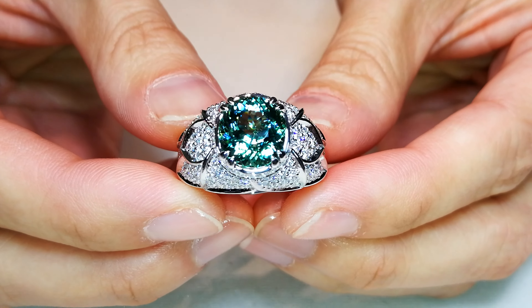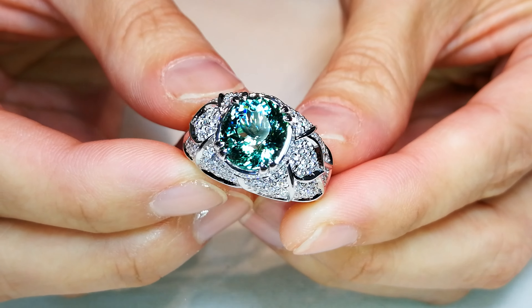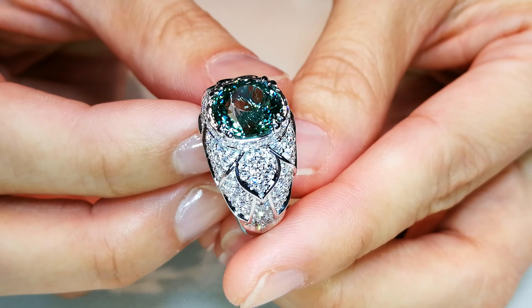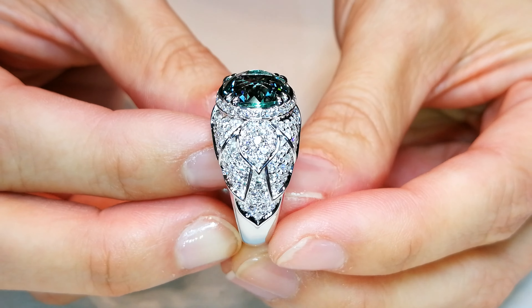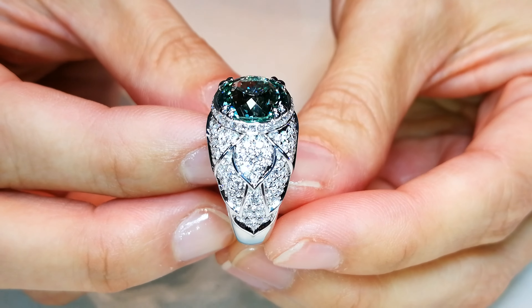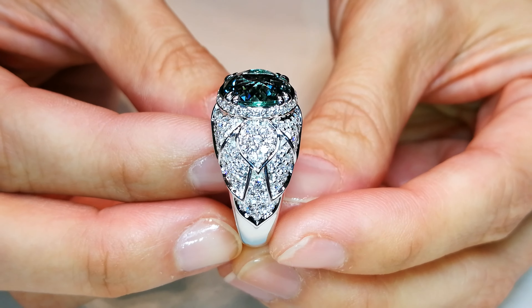Stones like this sell in the natural form for $30,000, $40,000, $50,000 a carat. This is an old stone. I got it back in early 2000 before anyone was in Nigeria, scratching their heads, wondering what that deposit is — I was buying it all up. And I tell you right now, this is a crazy, crazy gemstone.